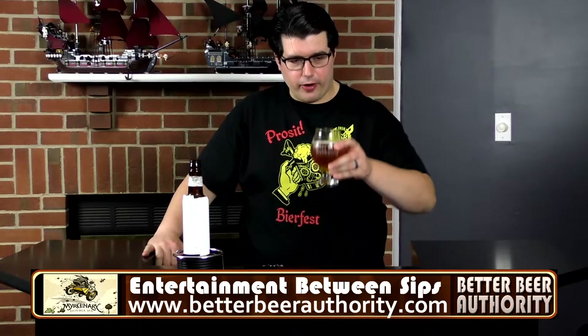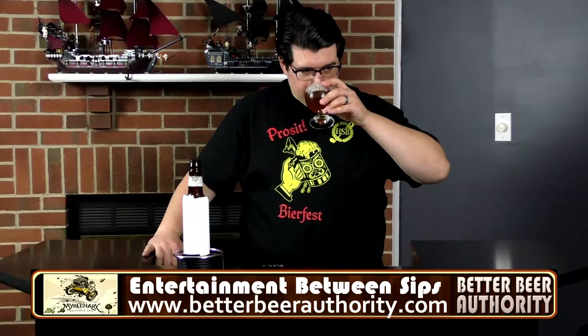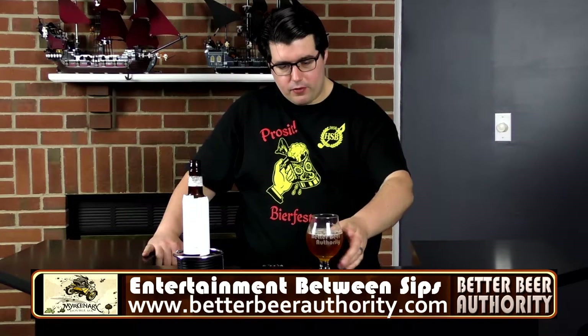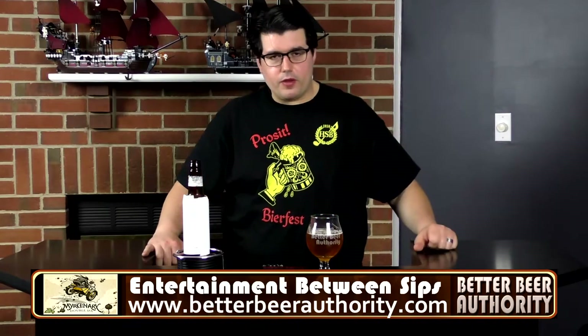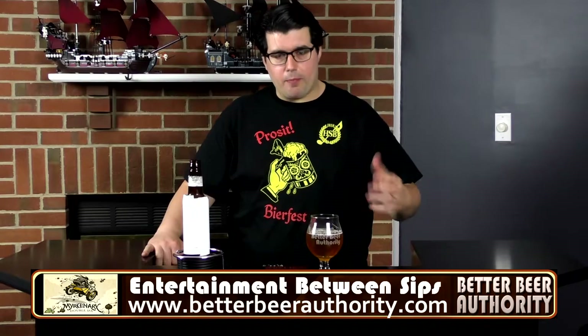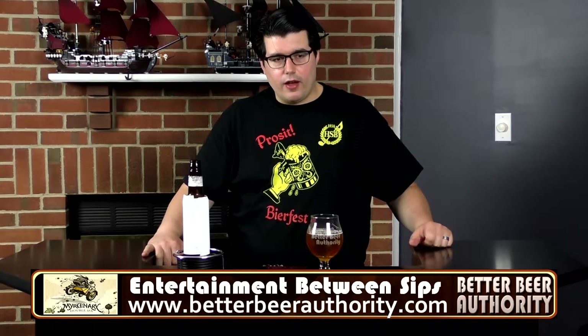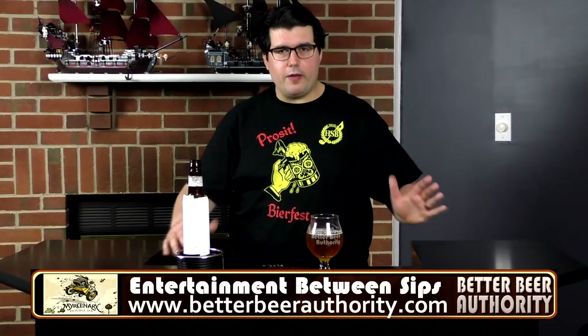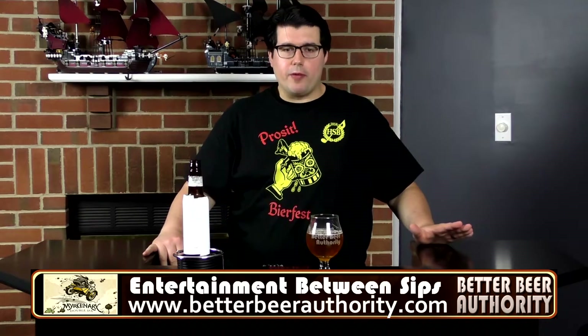Let's get another sip before I speak. There's a definite pop of bitterness up front, so it's probably hop-related bitterness. The flavors continue to develop with a decent balance of hops and malt.